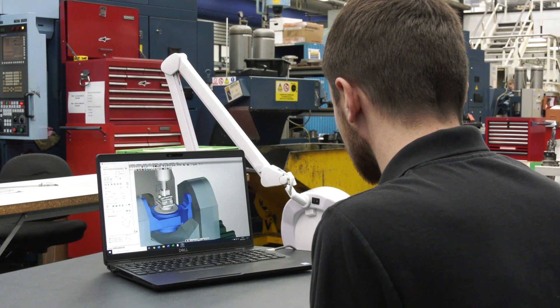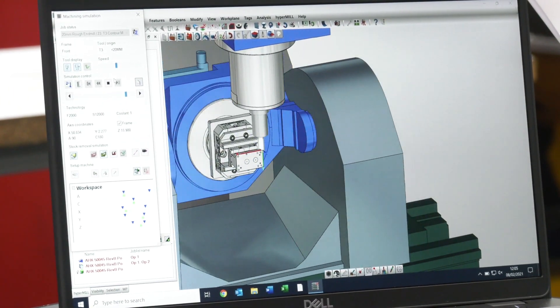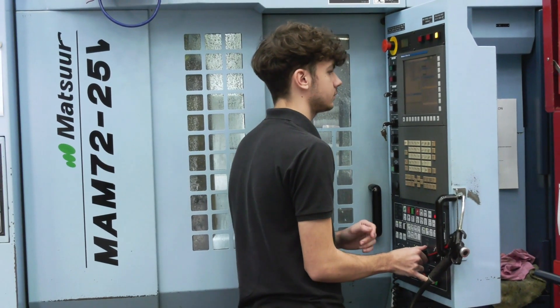You started here at Shearline as an apprentice — do you need a degree or be a highly qualified engineer to understand this technology? Definitely not a degree, because I don't have one myself. I'd been programming on our other software for four and a half years, so the transition, which I thought was going to be a lot harder, was actually pretty straightforward. Harry has only been here two years as an apprentice with very low programming knowledge, and he picked it up really easily as well.